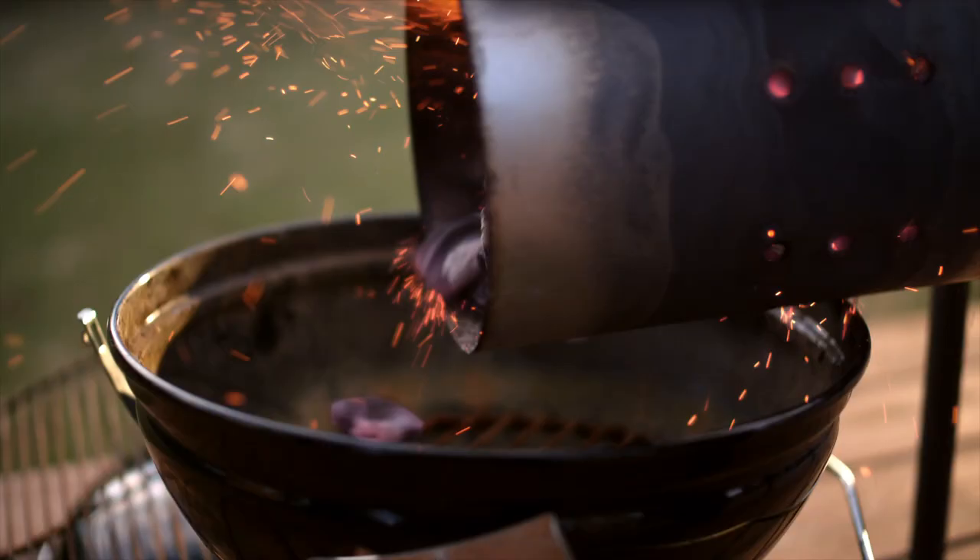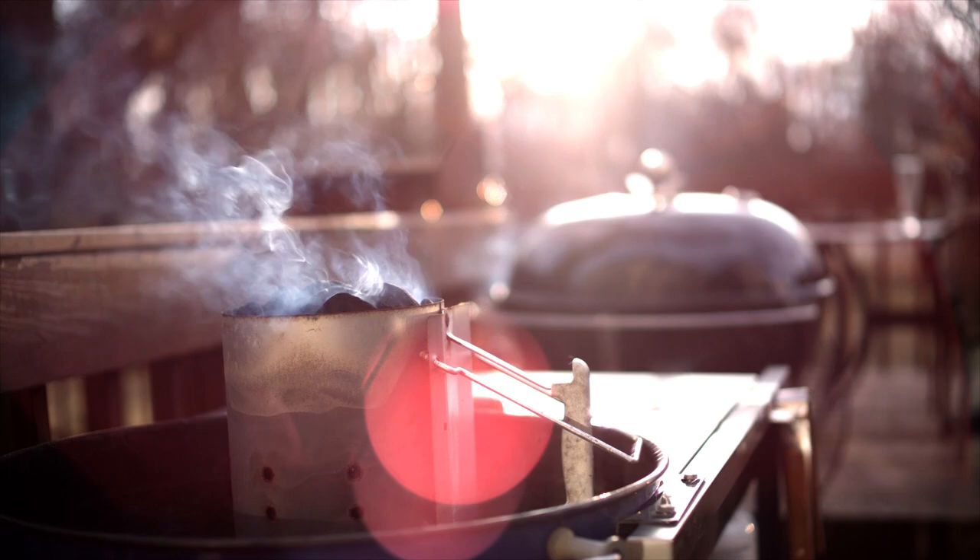I've got four Weber grills — it's a four Weber deck, I call it. I like to collect them, but I also like to use them. When I've got all four grills going at the same time, those are probably my happiest days. I always call it the multi-grill meal. It's like you're conducting a symphony — I've got something here, something there, and I've got to make it all come together at the same time, and I love it.